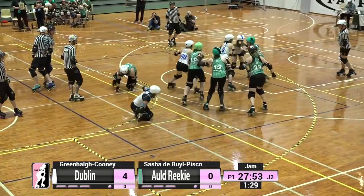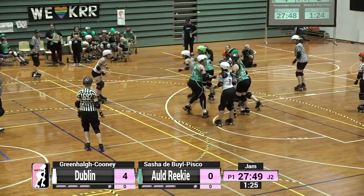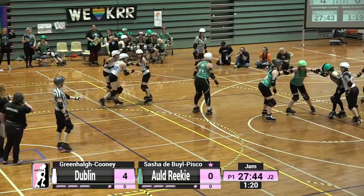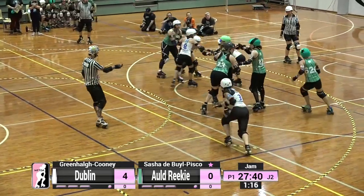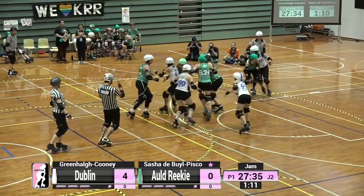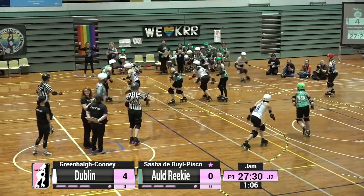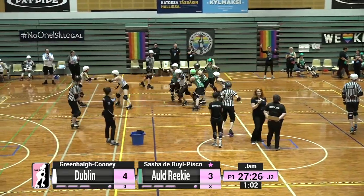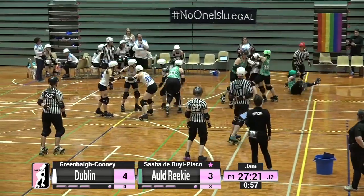A power jam gives the team with the jammer on track a huge strategic advantage — their blockers can focus solely on offence, getting their jammer through, without having to concentrate on defending against the opposing jammer. Sasha did really well to avoid the goated blocker Voldemort from Dublin hanging at the back, but you can see a no pass, no penalty indicated, picking up only three of the four available points for Sasha on that pass.